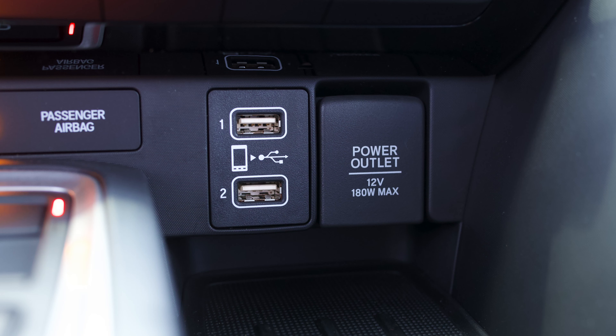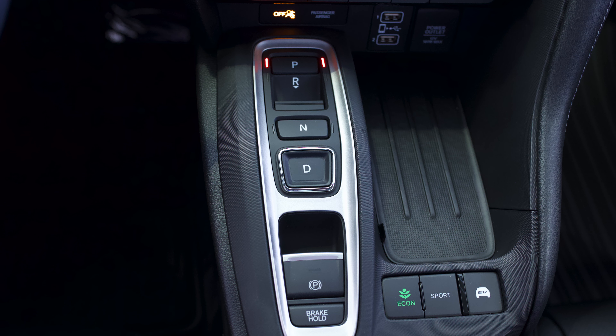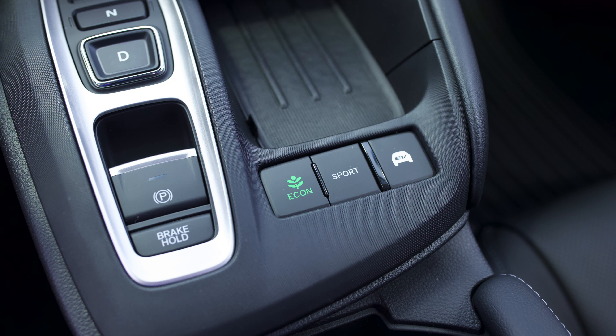You've got a charging port on the right side for your phone as well as push button transmission. You've got your hybrid mode, your economy mode, and your sport mode, as well as your push button e-brake and brake hold.